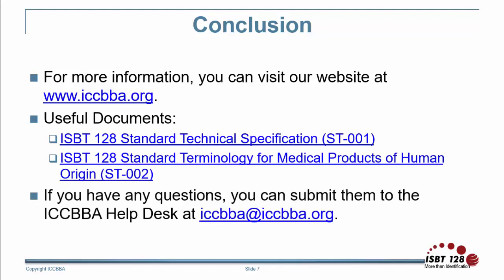If you have any questions, you can submit them to the ICBA Help Desk at iccbba@iccbba.org.